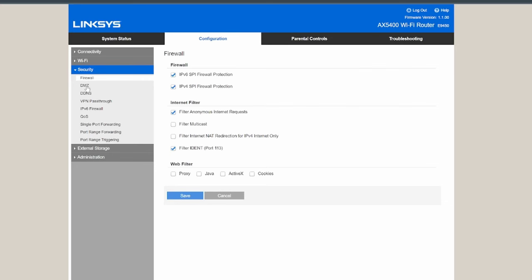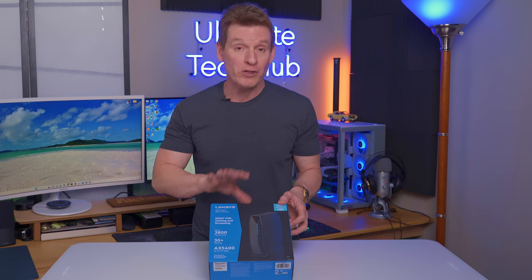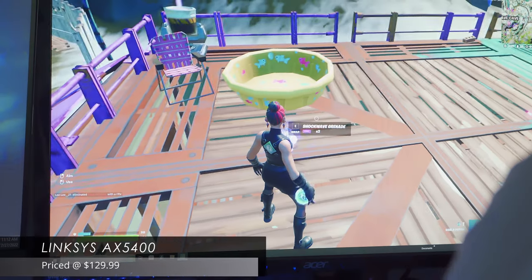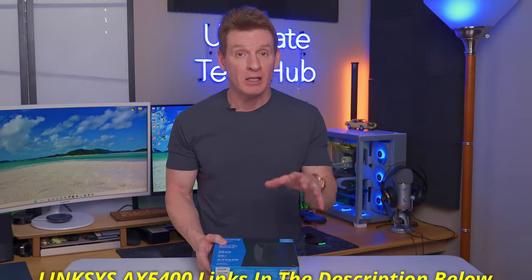The Linksys AX5400 is easy to set up and has most typical router features, except there is no way to install a VPN on this router. The only downside I could find is that the admin screen was slow when saving settings. Other than that, this router is great, and it's priced at $129.99. Links are in the description below.